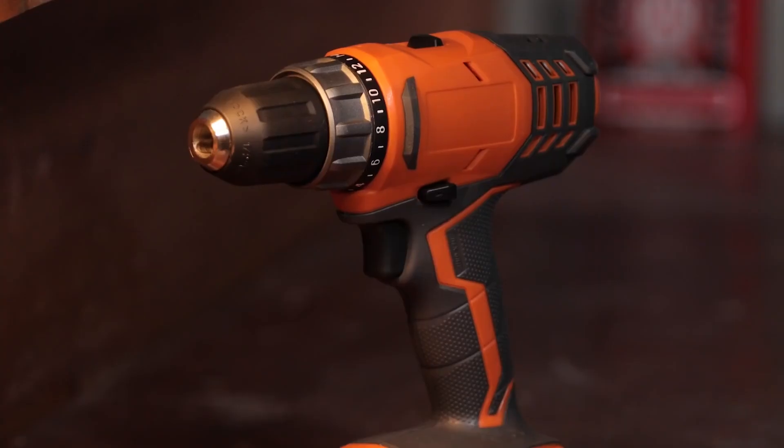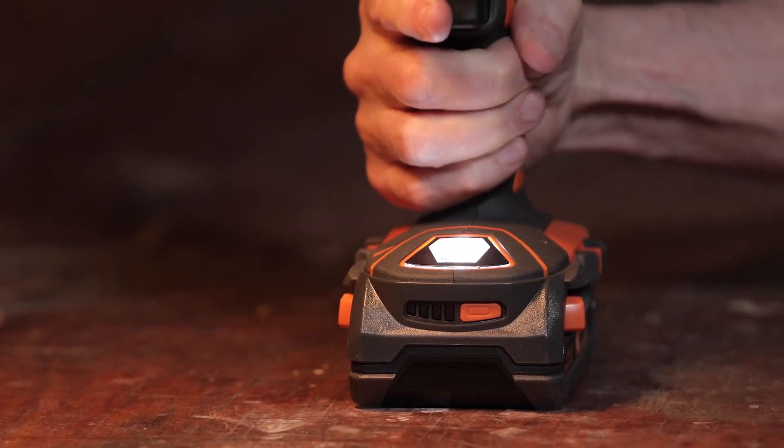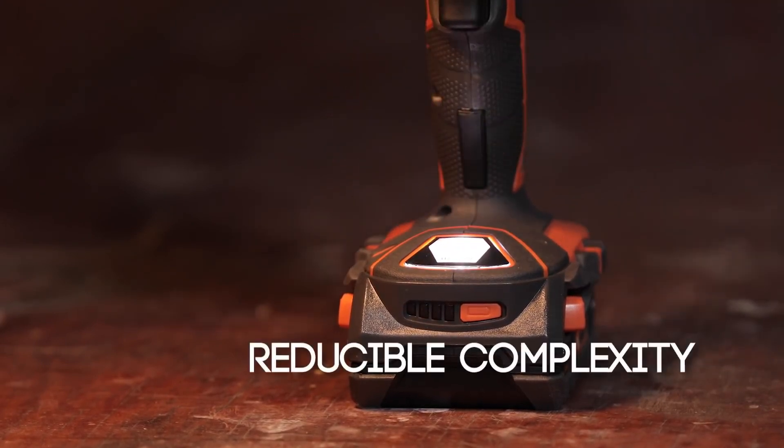If we lost an eye, an ear, or a hand, it would be very unfortunate, but our lives could go on. The same applies to this rather complex drill. It has some cool add-ons, but I could take off this battery gauge, this LED light, or a few other gadgets, and I'd still have a working drill.